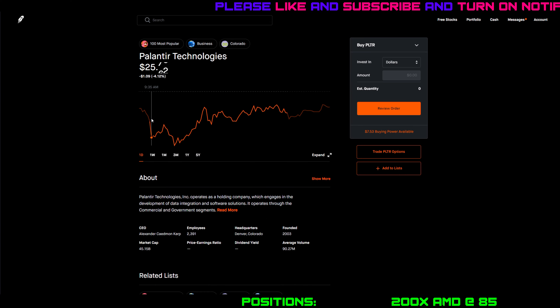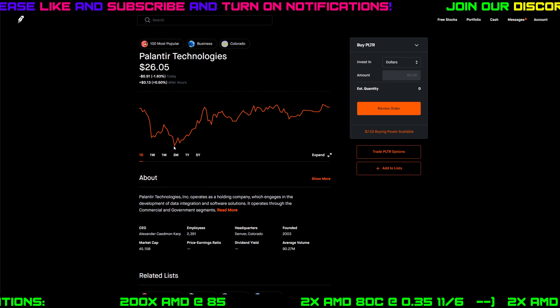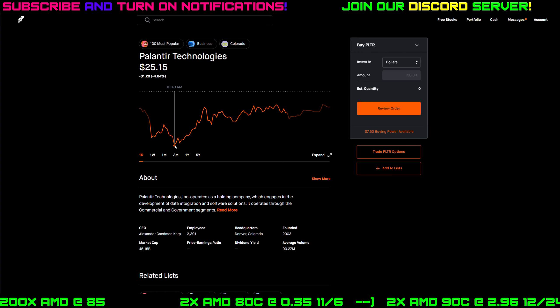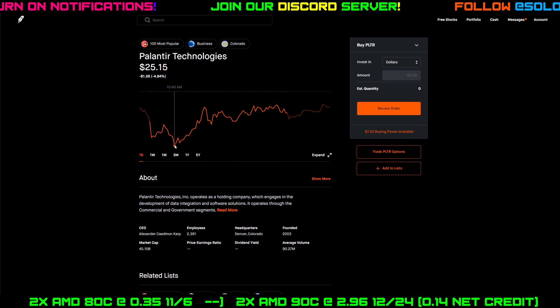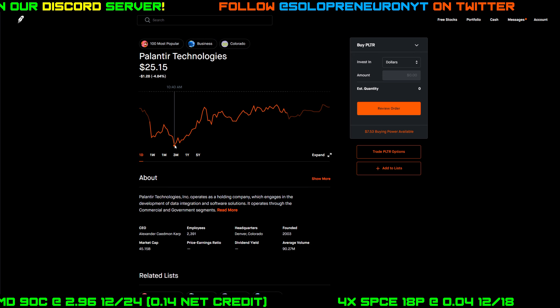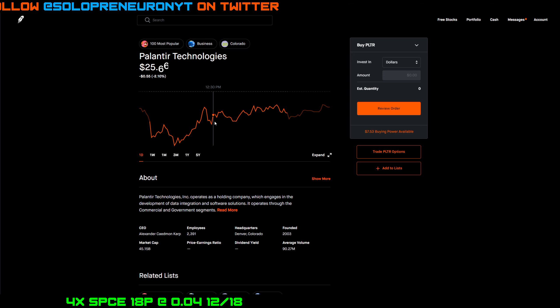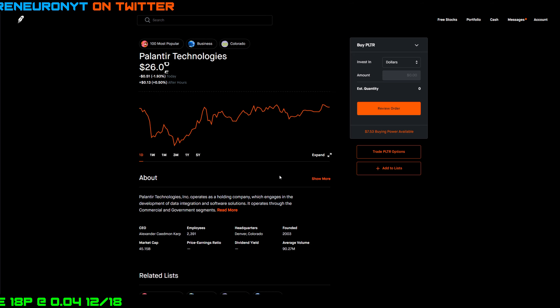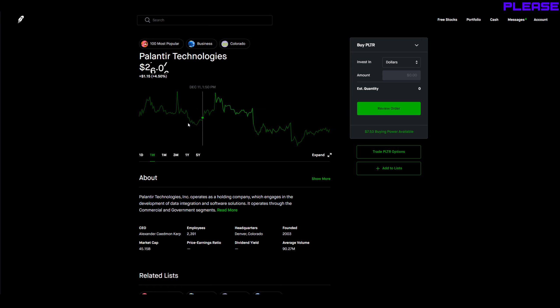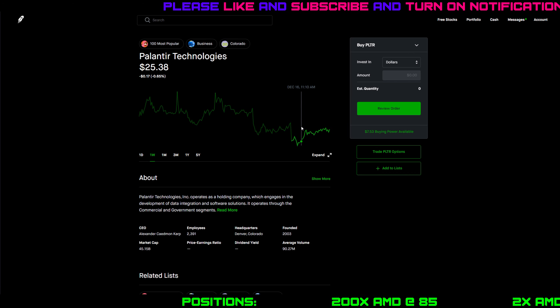Looking at the daily chart on Robinhood, it was not a great day for Palantir. Pre-market we were already down over 2%, sold off within the first five minutes of open all the way to down over 4%, then did a little rally before selling off again — the daily low was nearly down 5%. We did rally pretty hard up until lunchtime to being down only 1.4%, then slowly melted up the rest of the day. Overall the week's been a staircase down — very choppy, but the overall trend is downward.